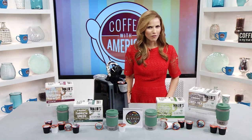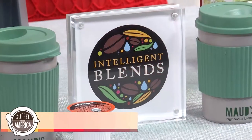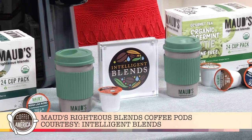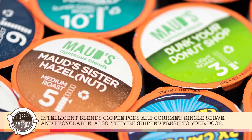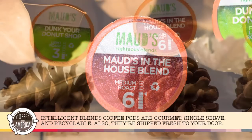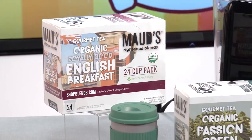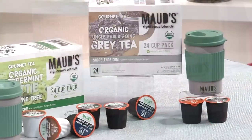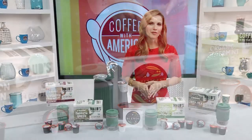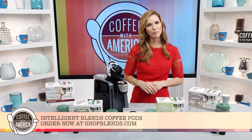Looking for something thoughtful for the coffee drinker in your life? They'll love Intelligent Blends Coffee Pods — they have their own line now called Maud's Righteous Blends. These are gourmet, single-serve coffee pods shipped fresh right to your door. They offer a variety of flavors including French vanilla, salted caramel, and pumpkin spice. All the pods are totally recyclable. Skip the middleman and get gourmet coffee made fresh and shipped right to your door. Order now at shopblends.com.